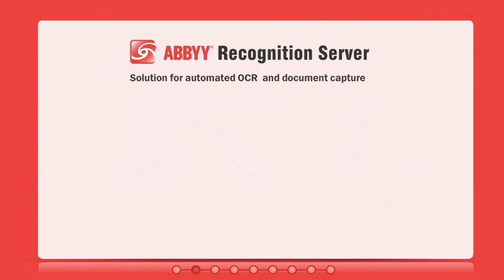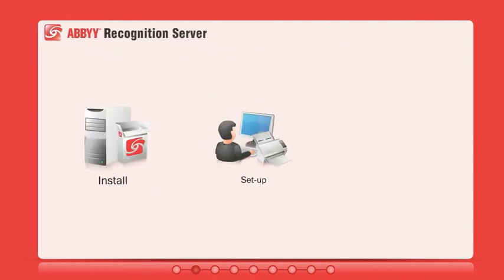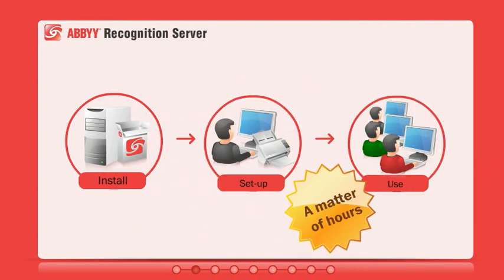Document capture with ABBYY Recognition Server enables you to free up valuable space, automate the conversion of documents into various searchable formats, import documents into content management systems, and do all of the above with minimal investment. It's an out-of-the-box solution that can be set up with little effort and no user training.